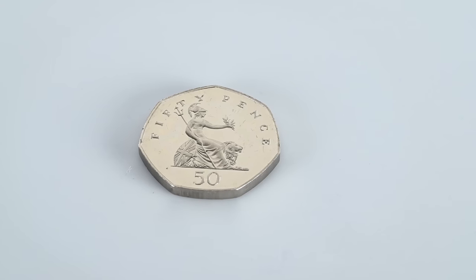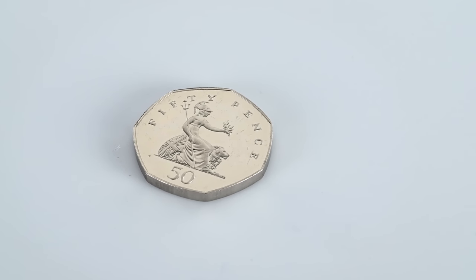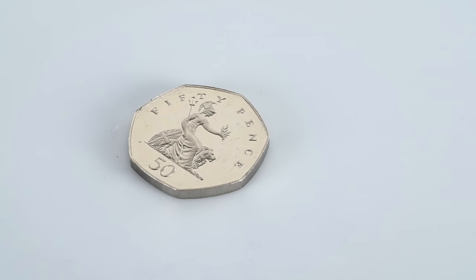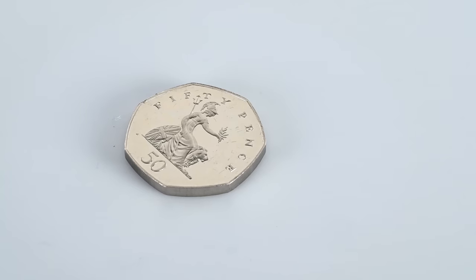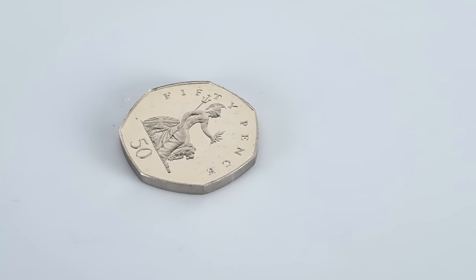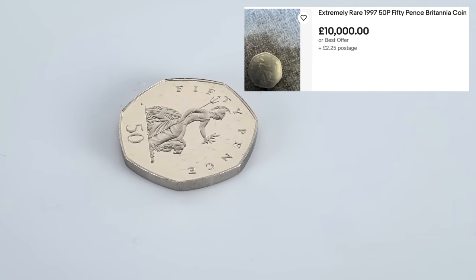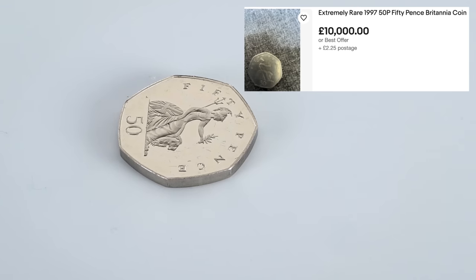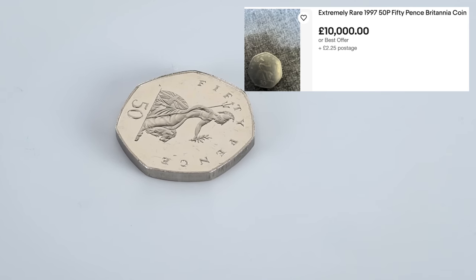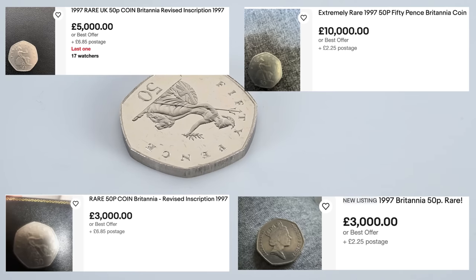So why are there news stories floating around claiming that the coin is worth £11,000? We have to get into the source of their information, which is eBay. Although I wasn't able to find the specific one priced at the eye-watering £11,000, I did find one listed at £10,000 plus £2.25 postage — unbelievable that you're expected to pay postage on top of that. It's not just that listing though; there were others for £5,000 and a few for £3,000, with new ones being listed.